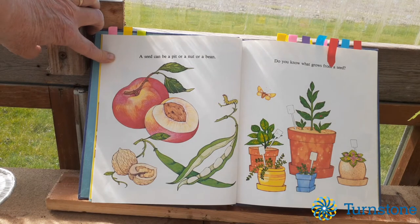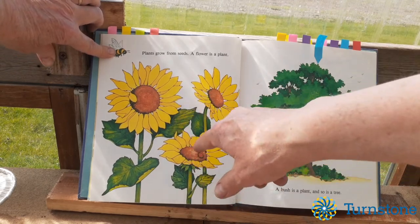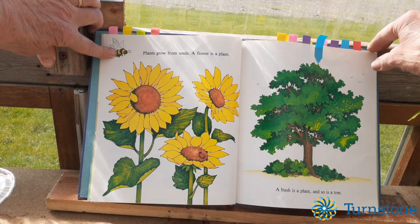Do you know what grows from a seed? A plant grows from a seed. A flower is a plant. A bush is a plant and so is a tree.